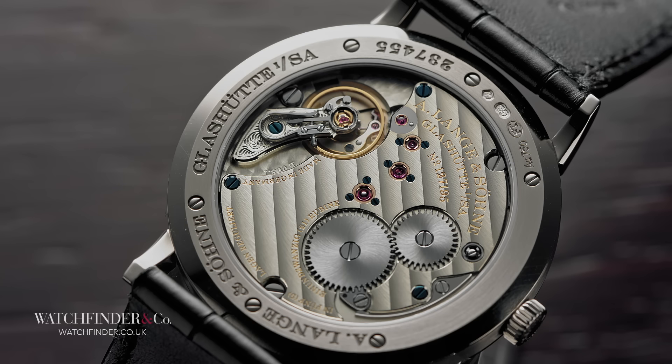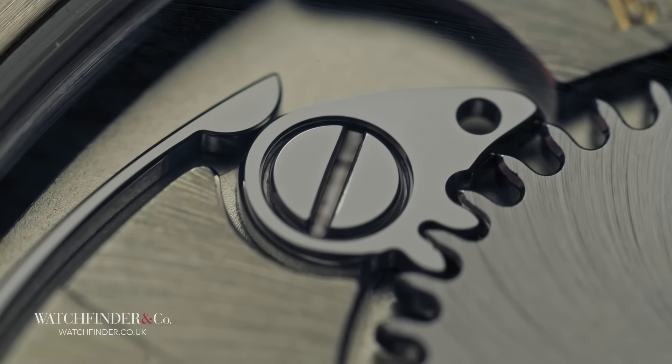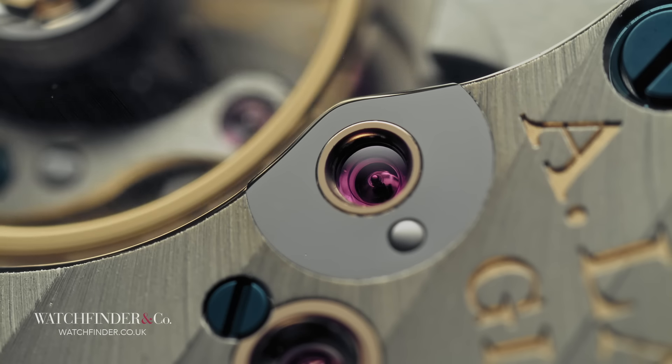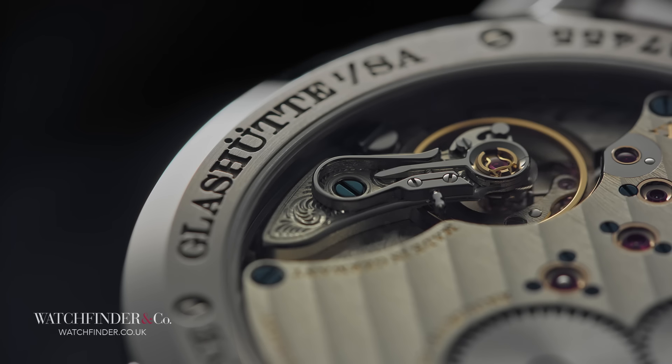The Calibre L09 3.1 sings a similar tune, clear of fuss and clutter, leaving the landscape free for the watchmaking to tell the story. From the long curving click spring to the screwed gold chatons, every aspect of the movement's execution is dedicated to watchmaking excellence. Even the engraved balance cock, uniquely accomplished by hand, demonstrates technical perfection in the construction of this microscopic engine.